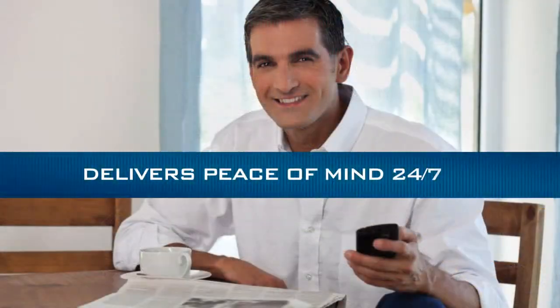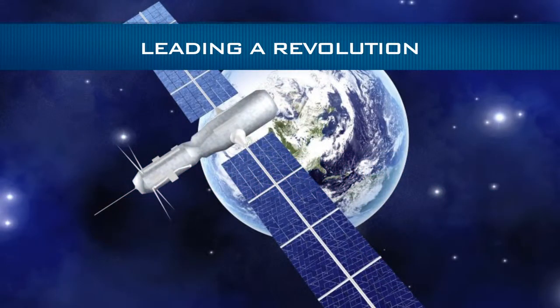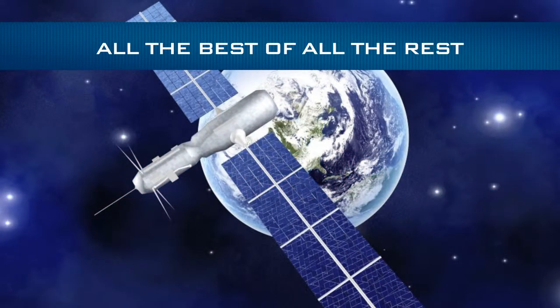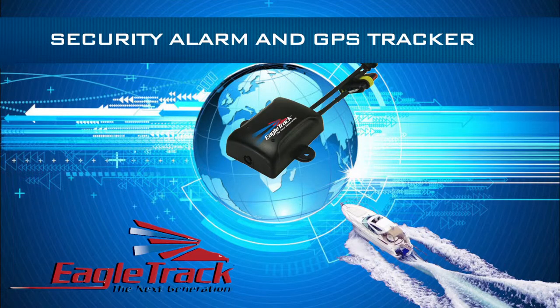EagleTrack delivers peace of mind 24 hours a day, 7 days a week. EagleTrack is leading a revolution — it combines all the best of all the rest. In one compact American-made device, you get both a high-tech security alarm and a state-of-the-art GPS tracker.